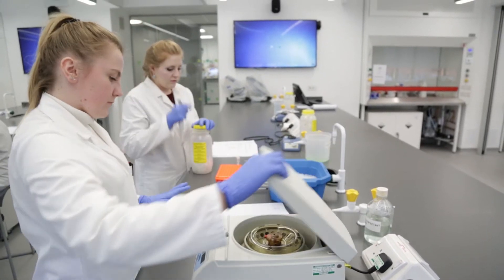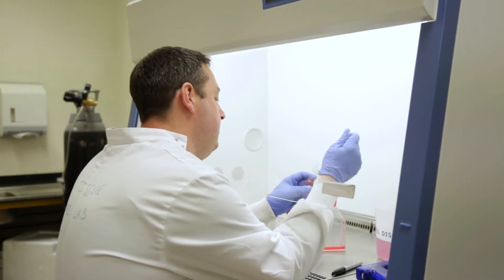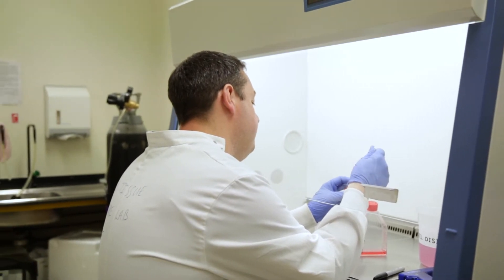First year is really basic underpinning science: biological chemistry, some microbiology, some physiology, and lab skills.